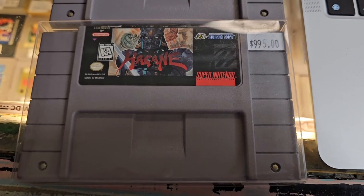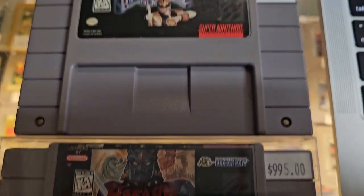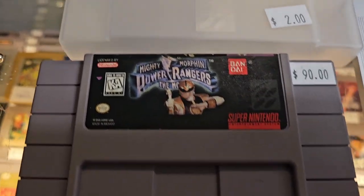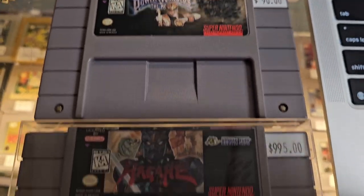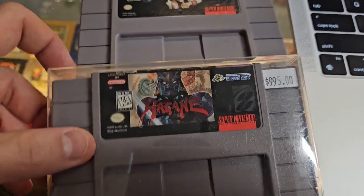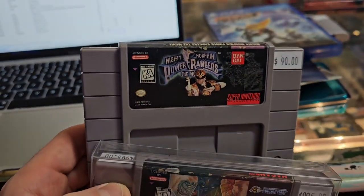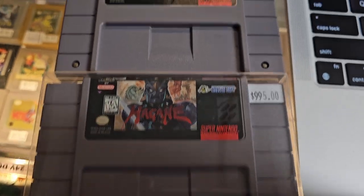Big sale this morning. Someone is taking home Hagane and Mighty Morphin Power Rangers the movie, and we're throwing in a couple of these for free, obviously given the amount spent. A few nicks on the top but still pretty good condition. Really hard to find these in good shape due to the fact that they were mostly sold in rental stores and had stickers all over them. Really happy to give this one a new home.